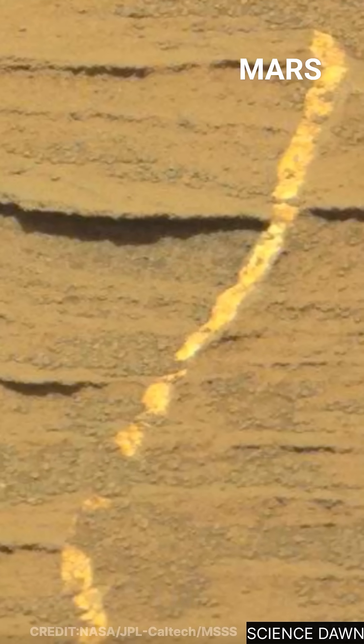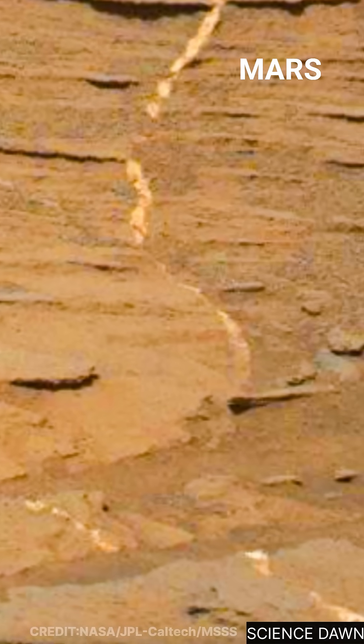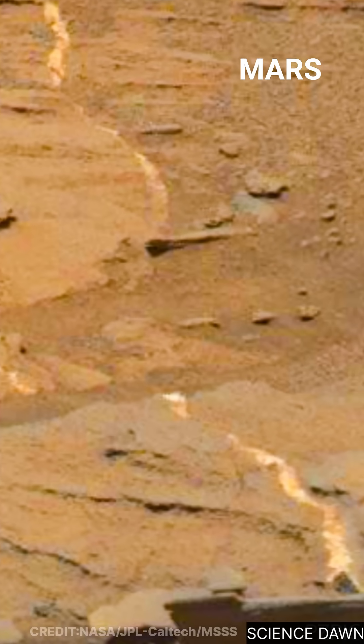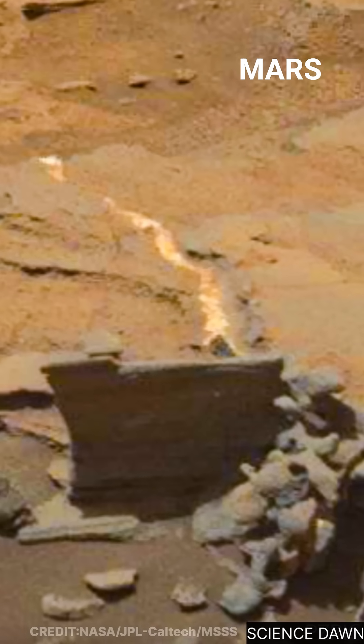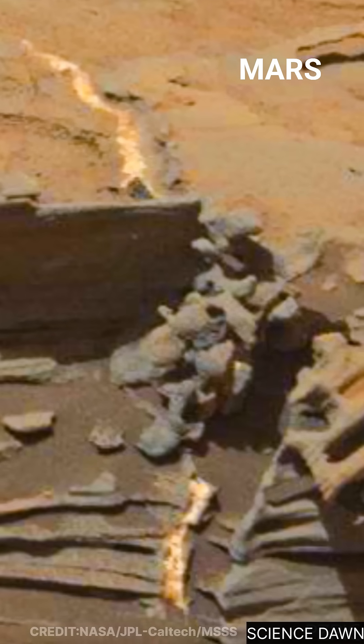This glowing line ignores the layered terrain around it, crossing through older sediments without interruption. That tells us it formed later, after these layers were already in place. This is not gold as we know it, but it is evidence of a Mars that was once active, fractured, and alive with geological processes.